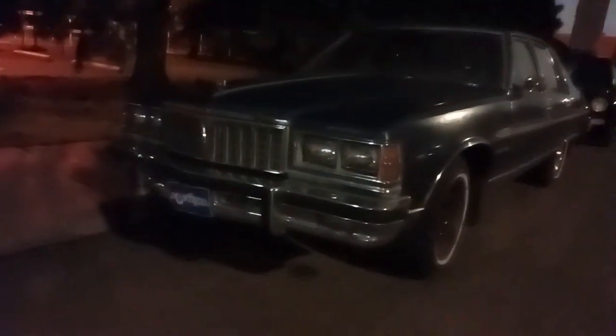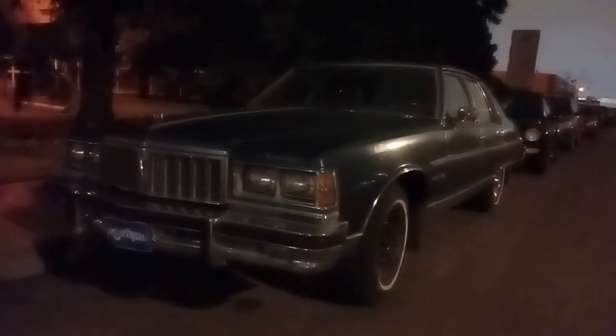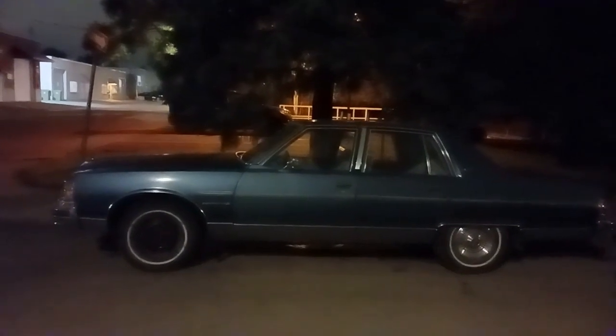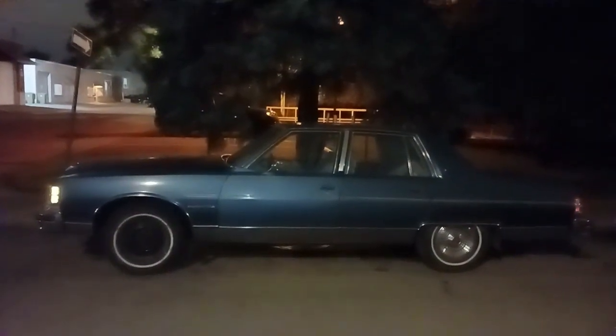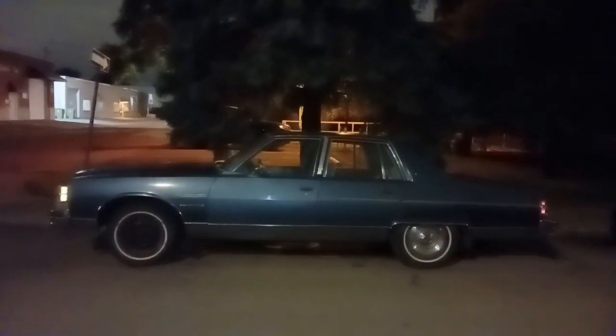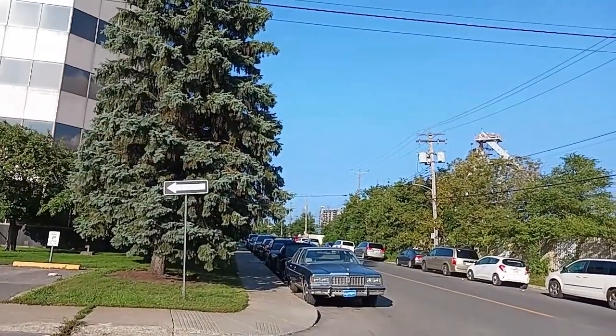So there you go — a little evening car spotting. We came here to see a Caprice and we see this Parisienne instead. I'll see if I can finish with a nice wide size shot. Come on, don't go out of focus. Tried the flash — yeah, not a big difference. Anyway, thanks for watching.